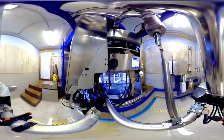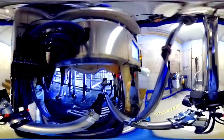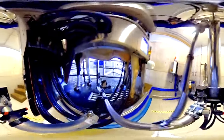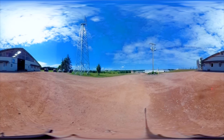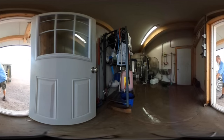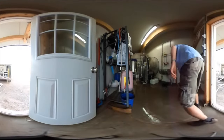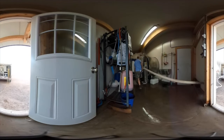Dairy cows are milked two or three times every day, and milk is picked up at the farm every two days. You can see how cows are milked and the farms they live on in other virtual farm tour videos. At the farm, the milk truck driver takes a sample of the product, records the milk temperature, and tracks how much milk comes from each farm.